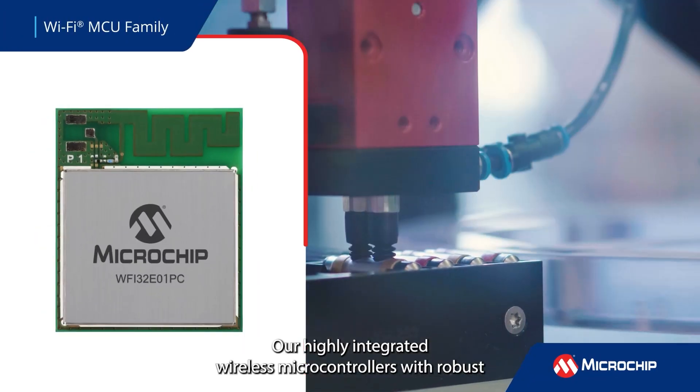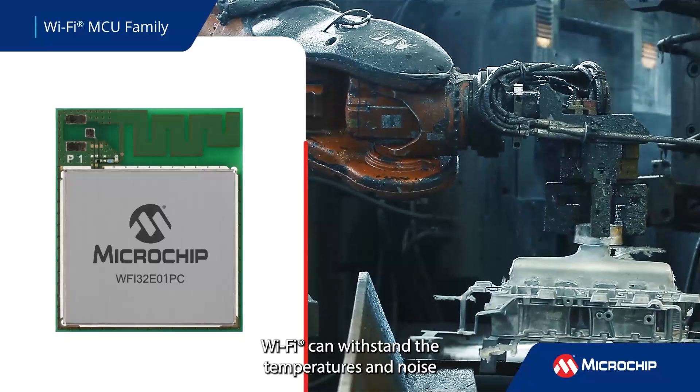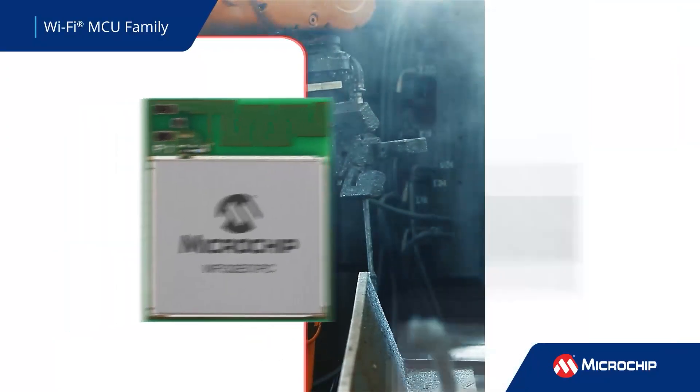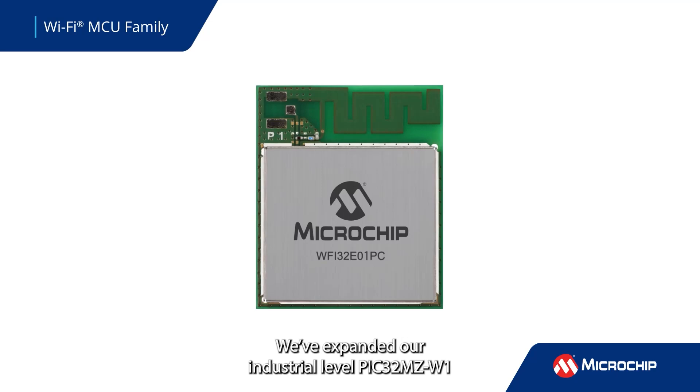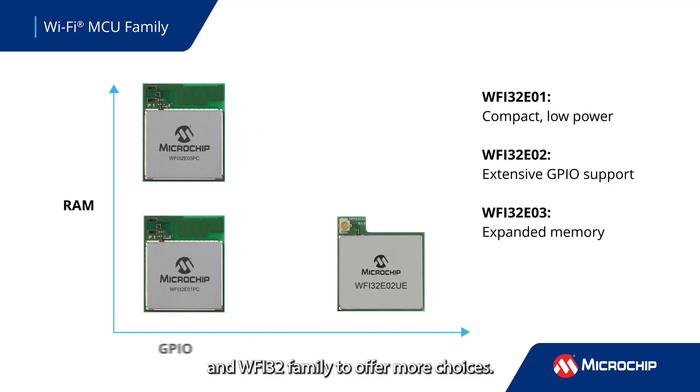Our highly integrated wireless microcontrollers with robust Wi-Fi can withstand the temperatures and noise interference typical in industrial applications. We've expanded our industrial level PIC32MZ-W1 and WFI32 family to offer more choices.